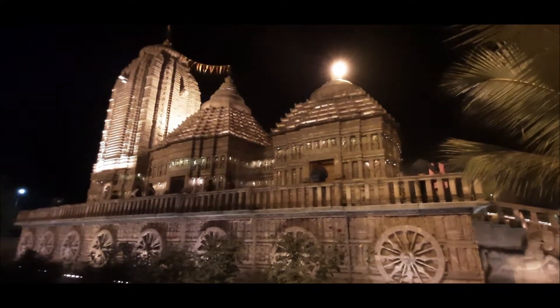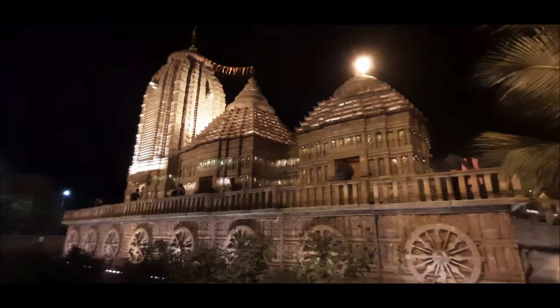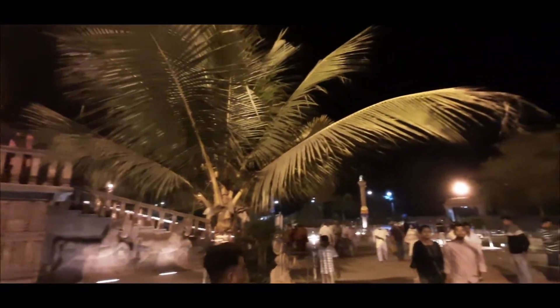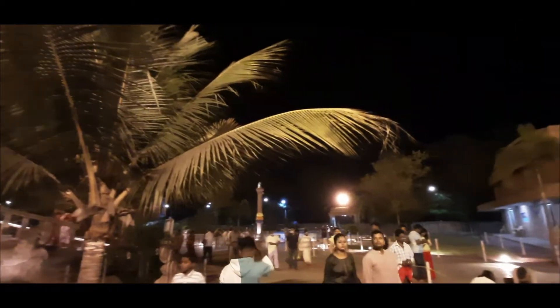Famous architect and sculptor Padma Bhushan Sri Ragunath Mohapatro was interested to build the temple in 2009. It took around four and a half years to complete the entire construction. This temple is designed similar to the 13th-century Sri Jagannath Temple at Puri.